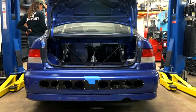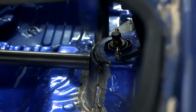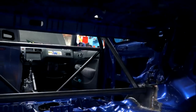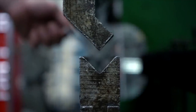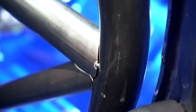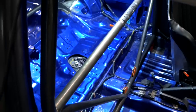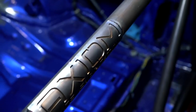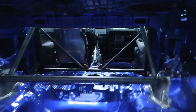Alright guys, we just got to the shop. I'm so excited — I cannot wait to see the car. The roll cage is supposedly already in, so let's go take a look. Wow, this looks so good!